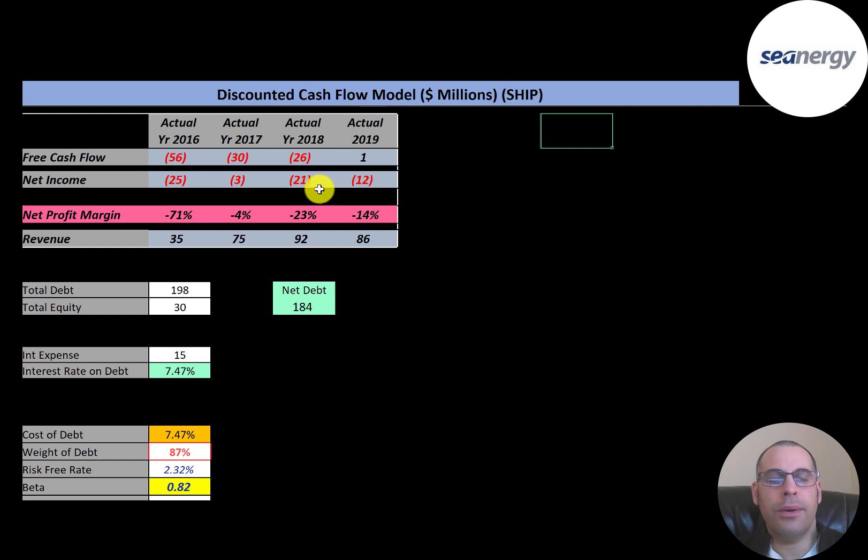Free cash flow is cash flow from operations minus capital expenditures. The company has negative free cash flow in three of four years. Net income is the profit and loss on the income statement — it's revenue minus expenses — and they have negative net income every year. Their revenue looks okay; it more than doubles from 2016 to 2018, but then drops a little in 2019.